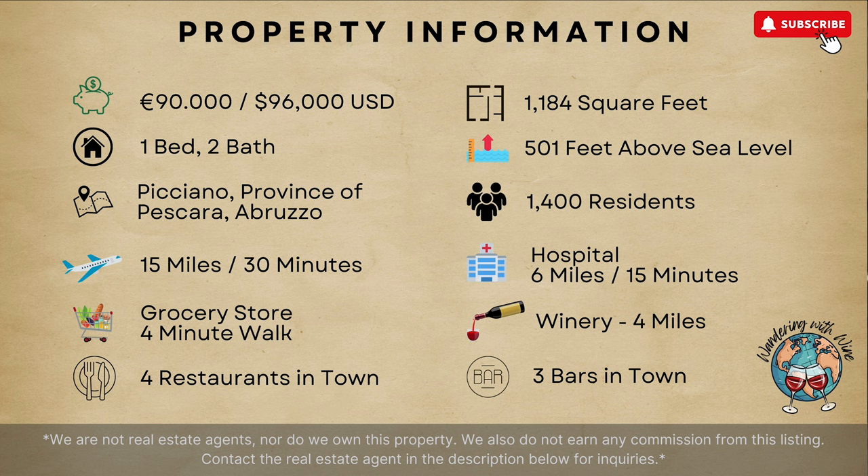So just a few quick details about the property. Under $100,000 — $96,000 US — just under 1200 square feet, a one bedroom, two bath that has a flex space you could really use for an office, or probably make into a small bedroom as well.